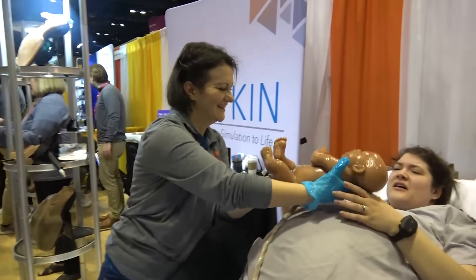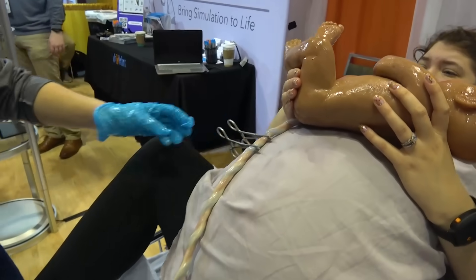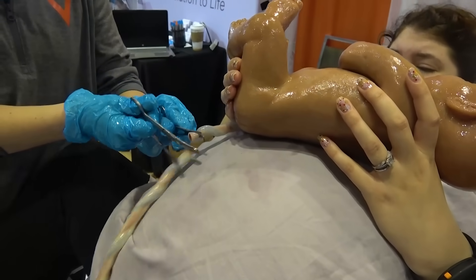Baby's here. You have that super realistic umbilical cord there that they're able to cut. When you have replacements, you can keep cutting through it and it'll last you for a long time.